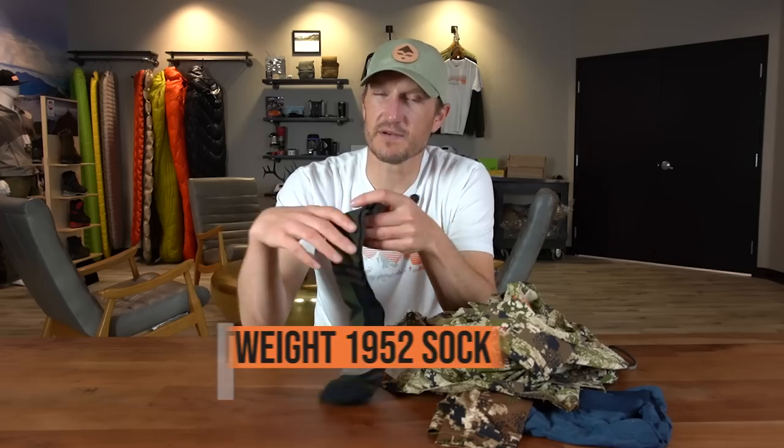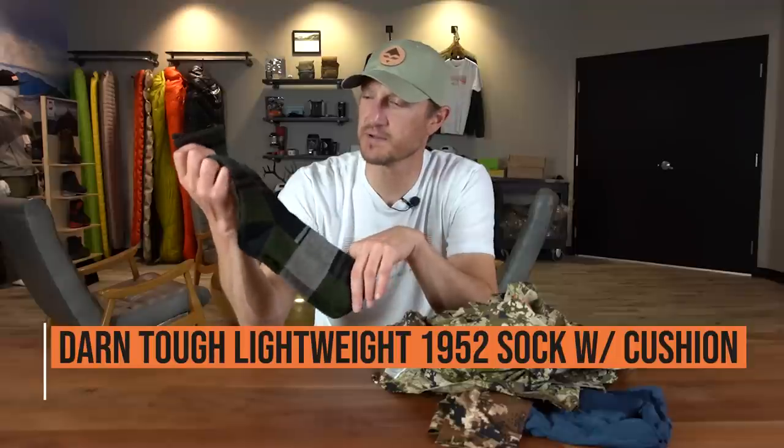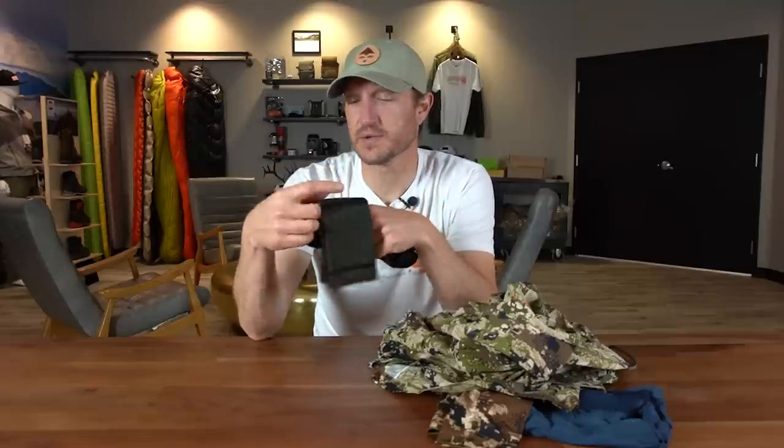For footwear, my favorite early season socks are the Darn Tough 1952 model lightweight cushion sock. This is actually one of my favorite running socks that I wear on everyday trail runs, and I also use it on my early season spot-and-stalk hunts. Hands down, Darn Tough socks are my favorite.